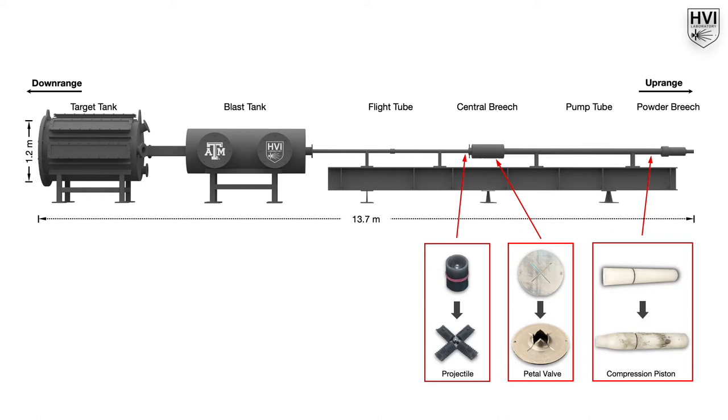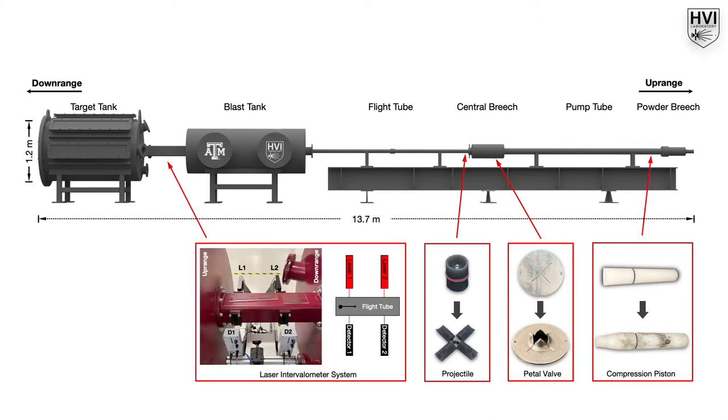Before entering the target tank, the projectile passes through two lasers. The measured time between the laser interruptions, coupled with the fixed distance between the lasers, provides an accurate projectile velocity.